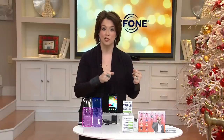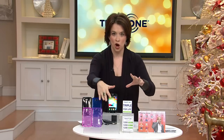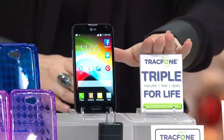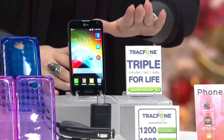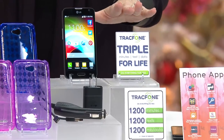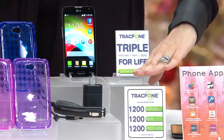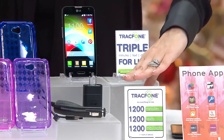Most importantly, it's about being able to stay in touch with family, friends — phone calls, emails, whatever you need. Included with this are the car charger and the wall charger, and right here, triple minutes for life every time you refuel your phone with more minutes through TracFone. Right out of the gate, you have until the end of January to activate these minutes.